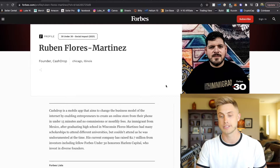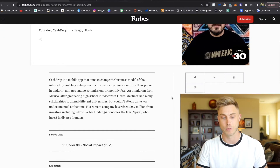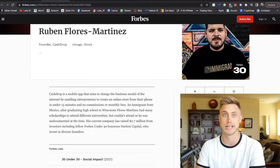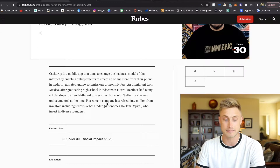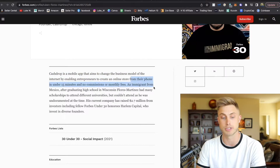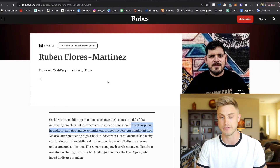CashDrop was founded by Ruben Flores Martinez, and he actually made the 30 under 30 top entrepreneurs in Forbes magazine. He was a high school graduate that had tons of scholarships to attend different colleges, but he was undocumented at the time. That led him to start a company that actually raised $2.7 million from investors, which helped him start CashDrop. He aimed to change online business models by enabling entrepreneurs to create an online store from their smartphones in under 15 minutes with no commission or monthly fees.